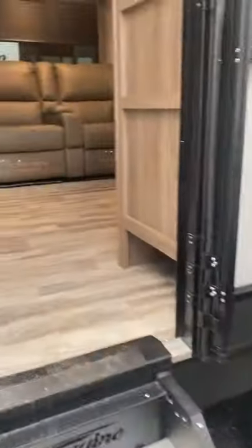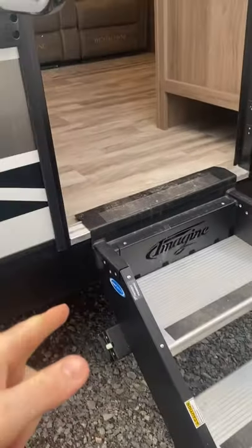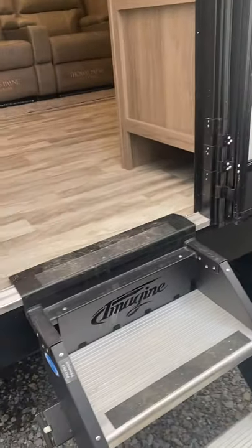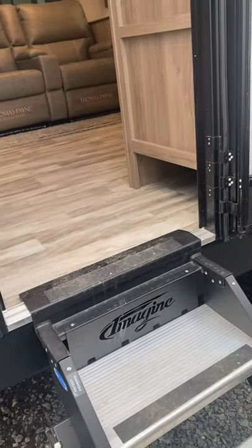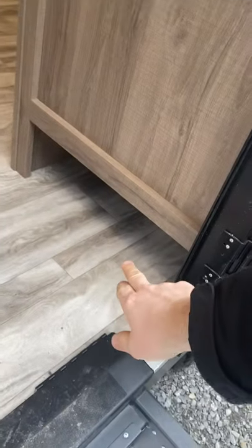Heading inside the camper, you've got solid surface steps on the outside and a kick plate up front to knock dirt off your shoes. These steps actually flip and fold right inside the camper so they're not going to get all rusty underneath. There's a nice big grab bar handle right here, and heading inside you've got a spot for shoes down below, which is awesome.